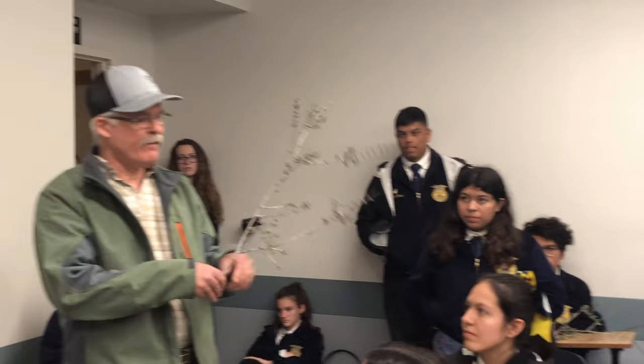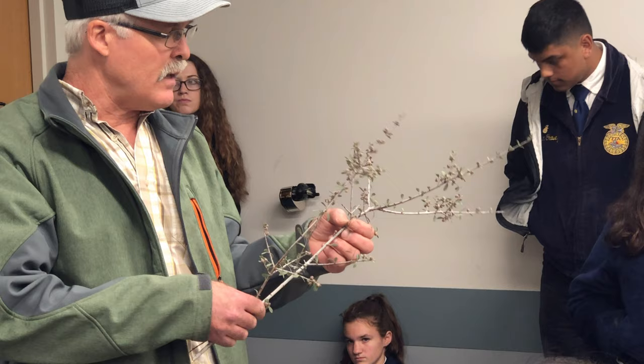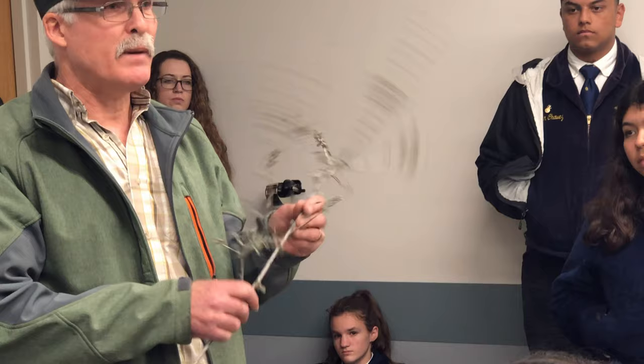Number six: identifying feature is red bark. What has red bark? Manzanita. Number six, manzanita. Number seven: the identifying feature is that the stems are really rigid, and it has little bitty leaves that are pretty green. This particular variety is getting ready to bloom. This is buck brush — rigid stems are usually light colored.